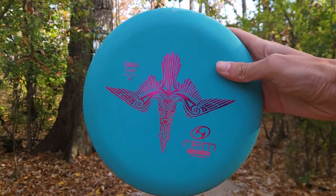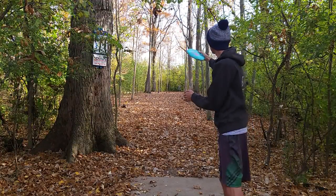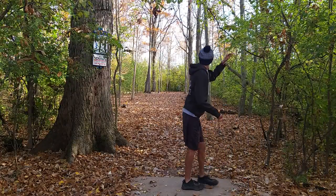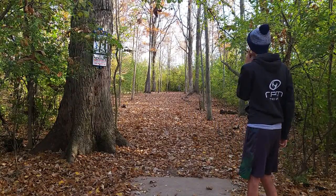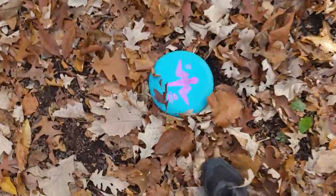First hole 14, we got the RPM Takapu — this will also be the disc I'll be putting with right now. Pinned it! Nice way to start this.